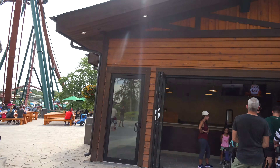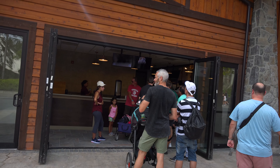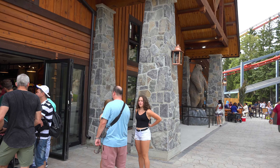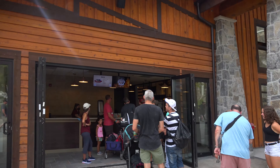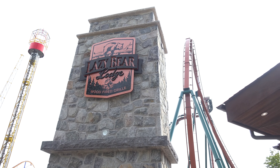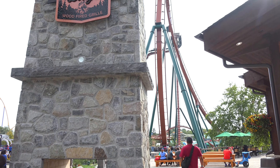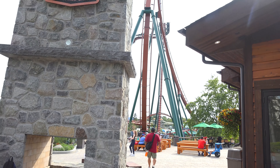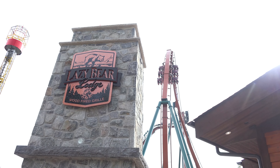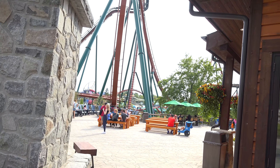Guests are seriously wasting no time discovering Lazy Bear Lodge. I've seen a lot of people who have been like, 'Oh, let's go — oh, it's not open.' So that's good. People are excited to head inside and get some food from here, and they are definitely appreciating the open bar here. Not open bar — but the bar is open.